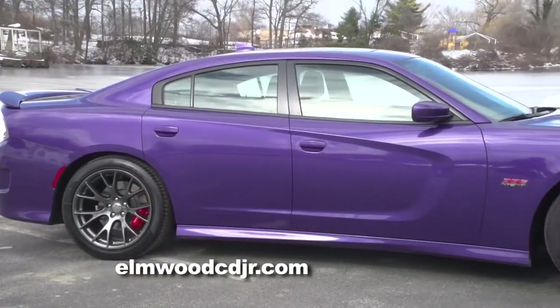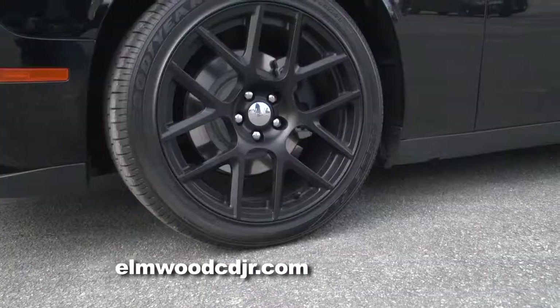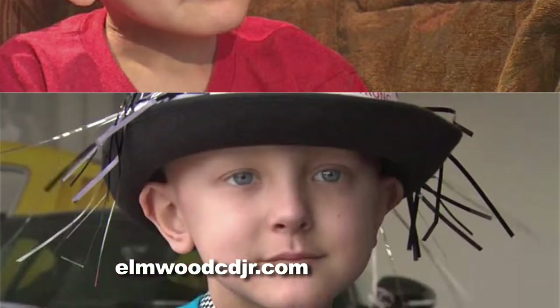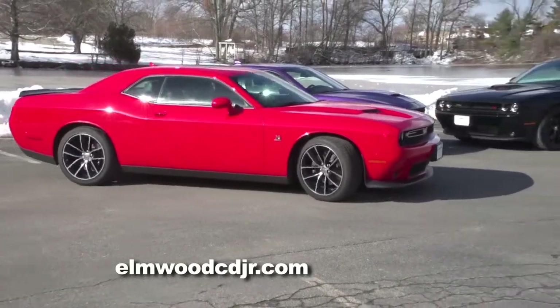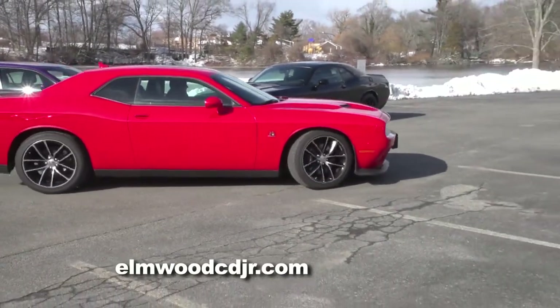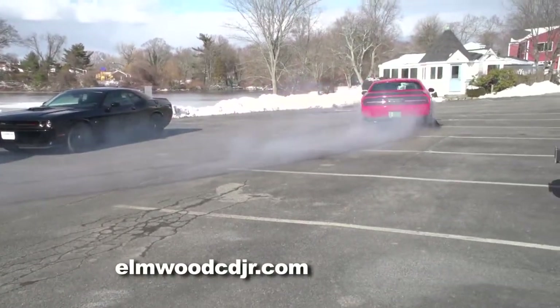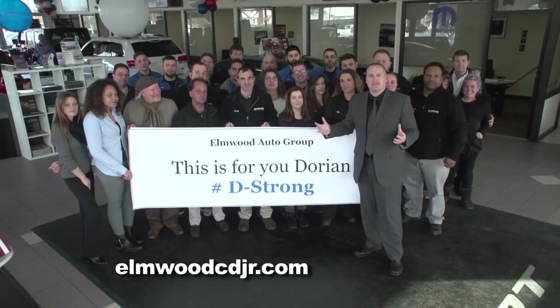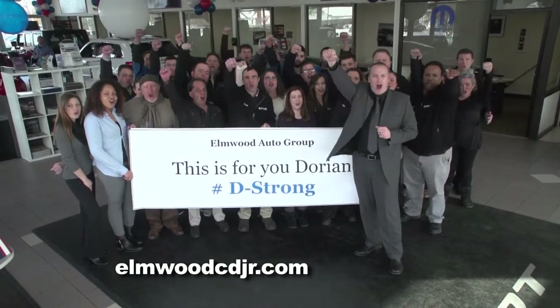Well, Dorian, I hope you enjoyed our little tour of these awesome muscle cars. I would just like to encourage you to keep fighting the fight. Stay strong. That comes from me personally and all of us here at Elmwood Auto Group in East Providence, Rhode Island. We all love you. Just want to let you know that you're in our thoughts and our prayers, and from all of us at Elmwood Auto Group, we love you. Stay strong.